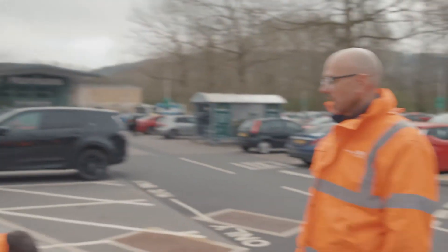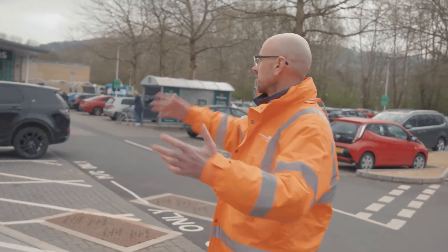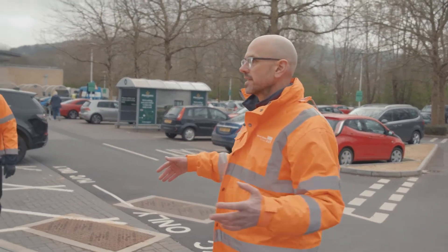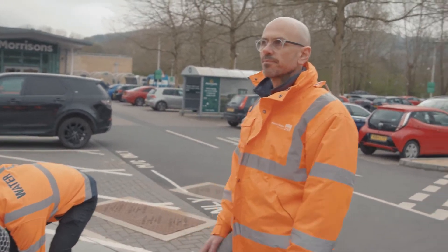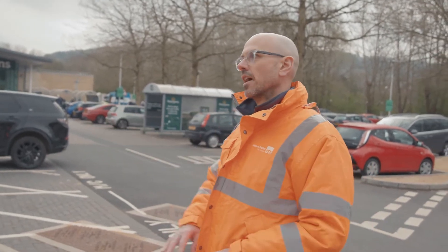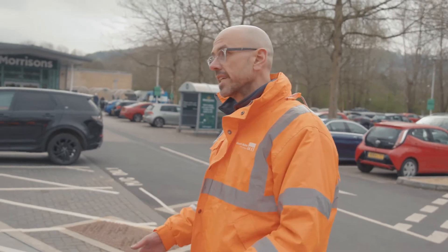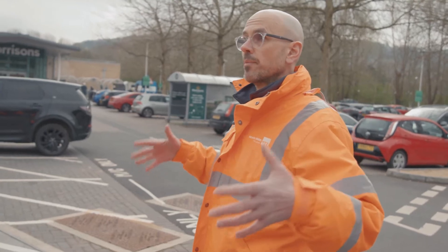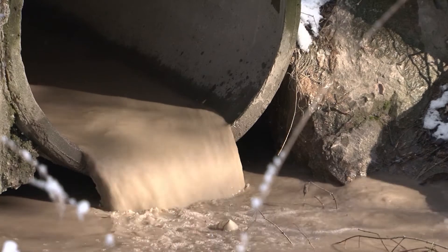Why not have a bigger tank? Space is often a constraint — in areas like Bath, finding the space is always the tricky bit. We've put tanks in under football pitches, for example, because you've got lots of space there. Sometimes you go deep, and sometimes we might just upsize the sewers so you have a bigger sewer that can deal with more flow and store more flow in the sewers as well.